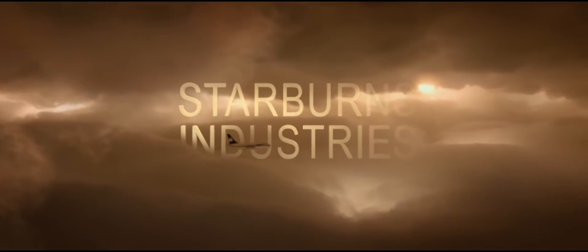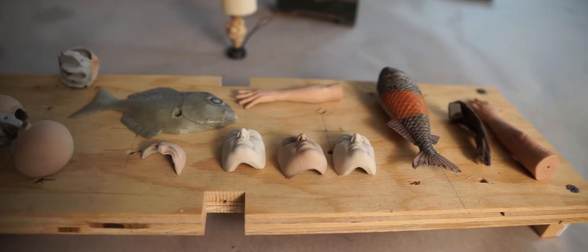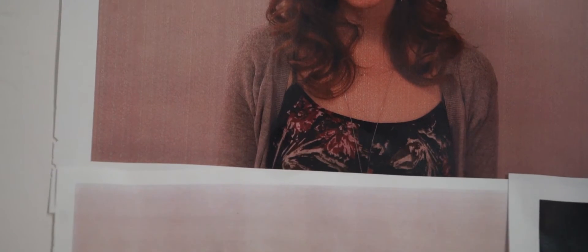I am Duke Johnson. I'm a film director and I have worked primarily in stop-motion animation. I directed the film Anomalisa with Charlie Kaufman. Starburns Industries is a full-service animation studio — we really do it all, everything from stop-motion like Anomalisa to Rick and Morty. It's amazing because we're run primarily by our creatives, which really enables us to produce some cutting-edge, funny, new, original things.